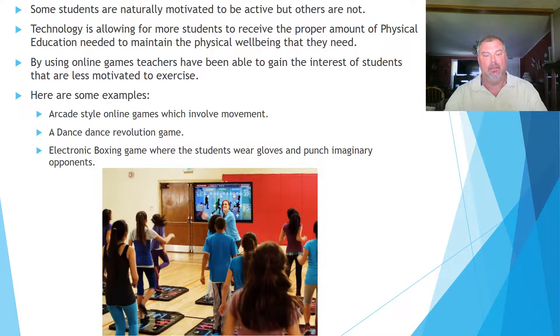Some students are naturally motivated to be active, but others are not. Technology is allowing students to receive a proper amount of physical education needed to maintain the physical well-being they need. By using online games, teachers have been able to gain the interest of students that are less motivated to exercise. Here are some examples.